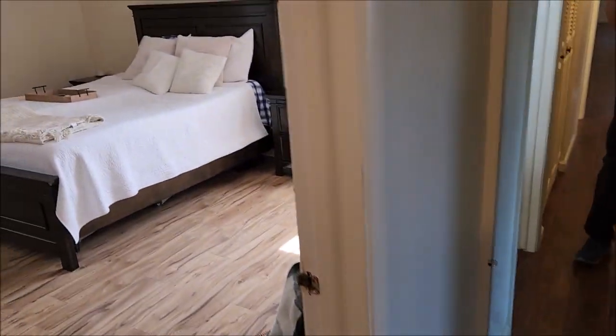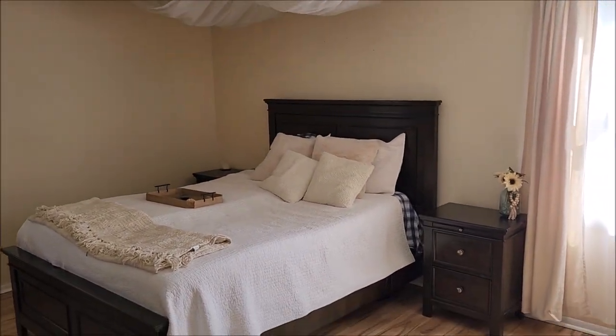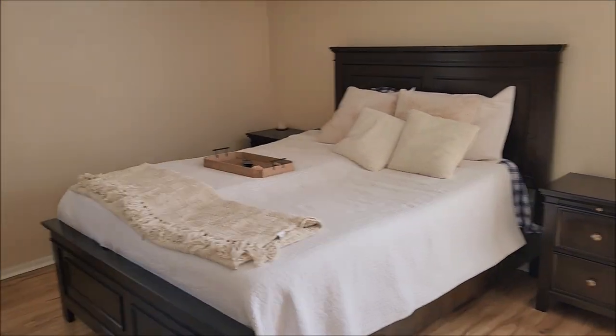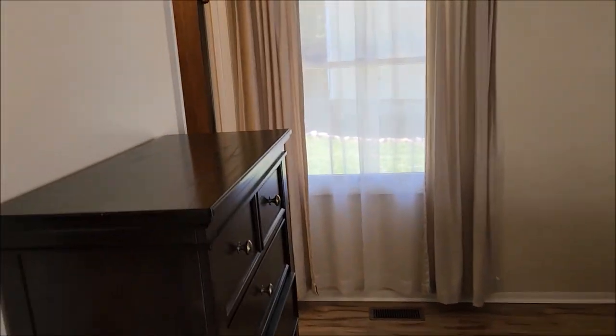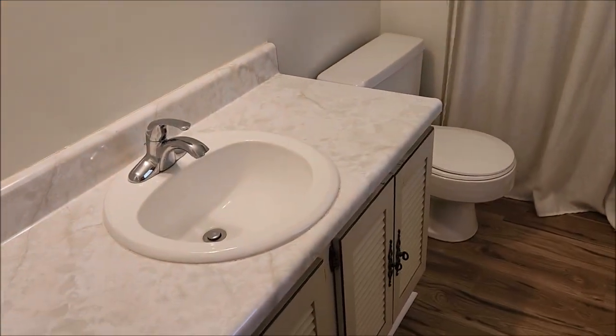Here is the master bedroom — a nice, large room, plenty big enough for a king-size bed. You've got a walk-in closet here. And here's your second full bath, and this one is the ensuite.